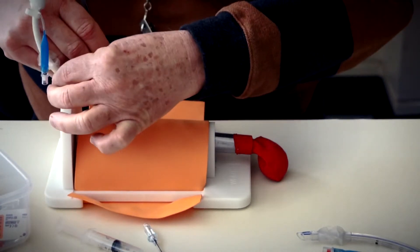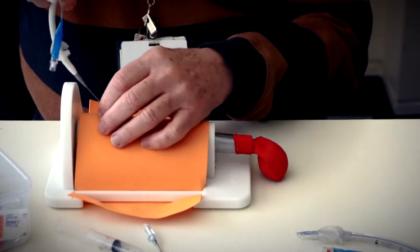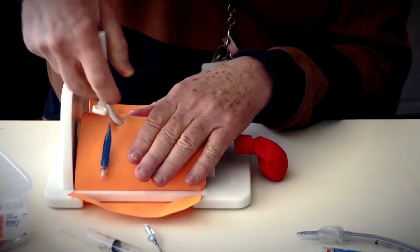Next, a small incision is made through the skin and tissue with a scalpel. The Melka catheter is then pushed into the throat. This allows for immediate respiration to stabilize the patient until they can get to a hospital.